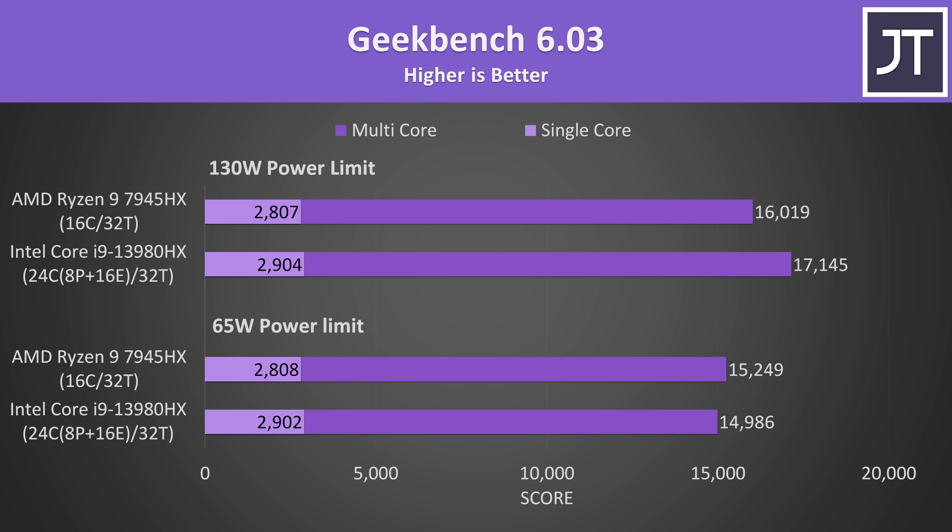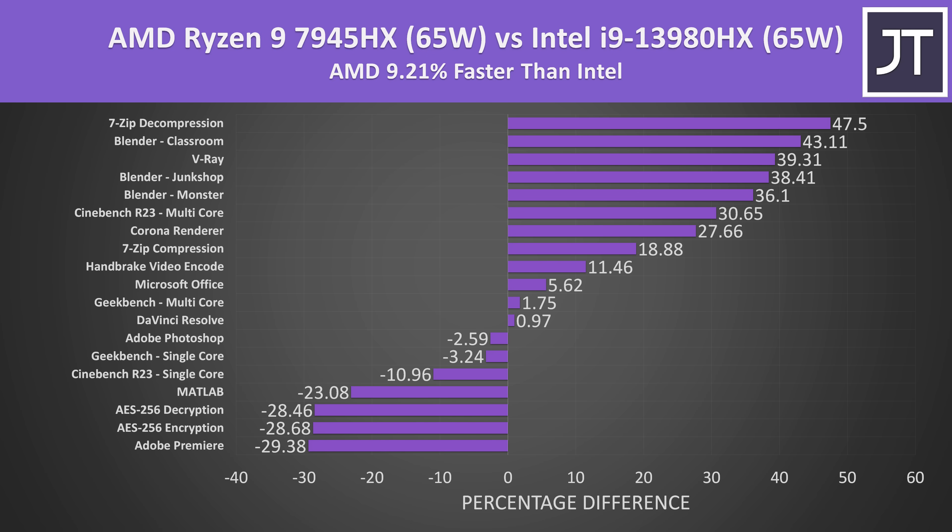I've also tested the new Geekbench 6, which is meant to be more realistic compared to older versions. Just like Cinebench, Intel gets the win in single-core score, but this time Intel scores 7% higher in multicore with both at 130 watts. On average across these specific tests, AMD's Ryzen 9 7945HX was 9% faster than Intel's Core i9-13980HX at 65 watts. Intel had a clear lead in Adobe Premiere, cryptography, MATLAB, and any single-core test, while AMD destroys in heavily multi-threaded workloads like rendering, compression and decompression.